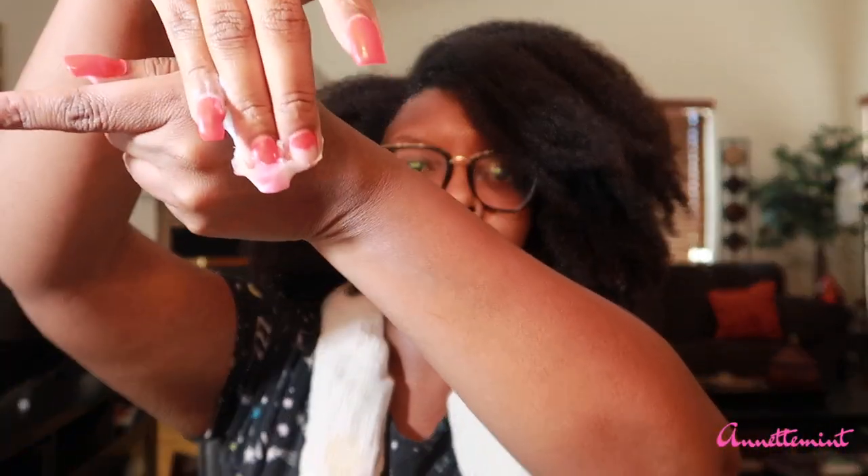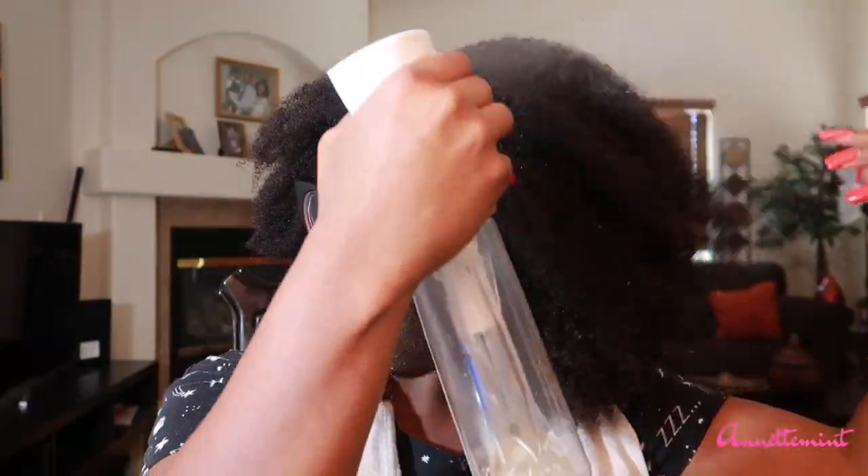Look at how thick it is — yes, extremely thick and creamy. My hair has already been washed and conditioned. Now I'm just lightly spraying my hair with water, going to section it off, and start applying the hair mask. I've seen great reviews of this particular product, so I'm excited to see what it's going to do.